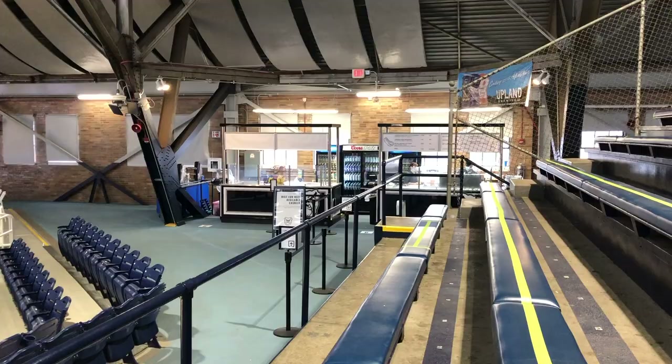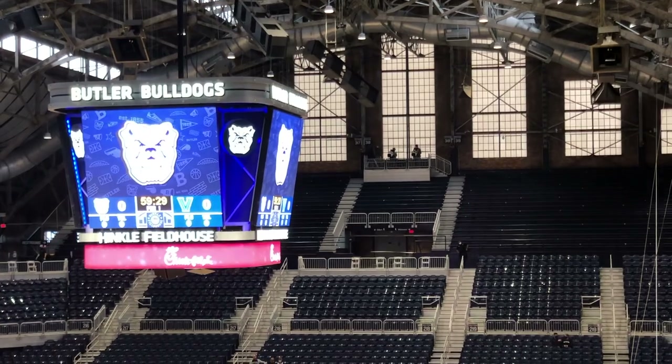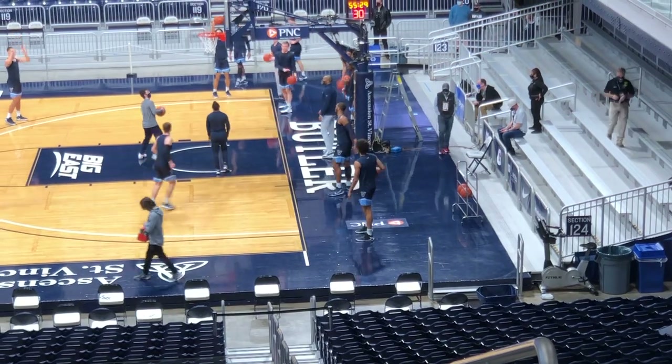This is crazy, this is really cool. Hinkle Fieldhouse feels like a huge high school gym, which is really cool because I wish that more places kept that type of character instead of making big cookie-cutter arenas.